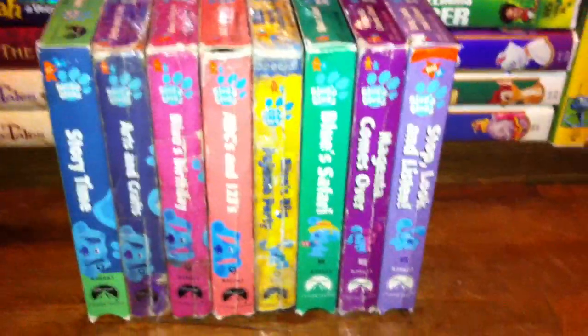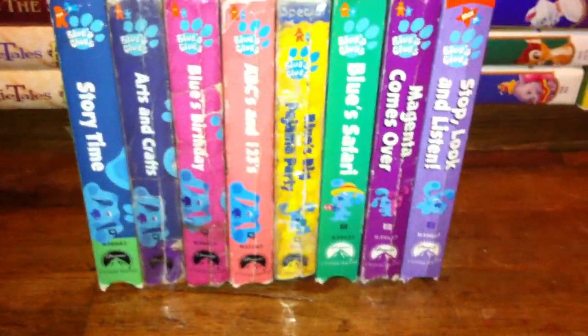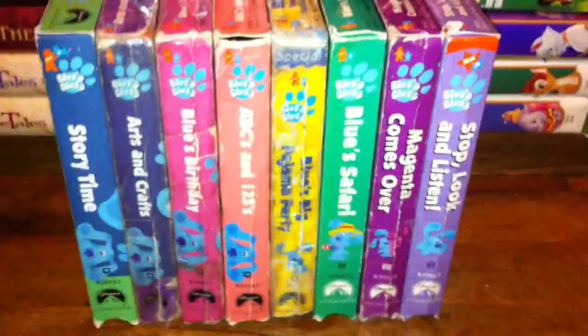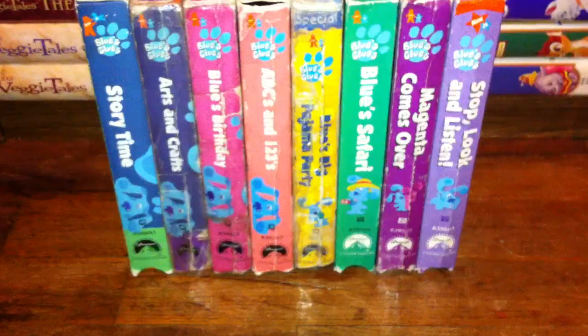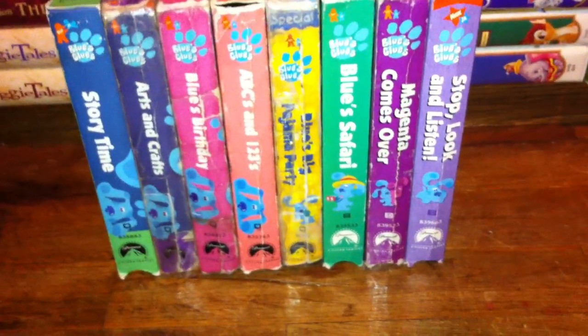Hey guys, it's me again. This video will be my Blue's Clues VHS collection. This is all I've got. I don't have Blue's Big Musical Movie or all kinds of signs anymore. I don't have Rhythm and Blue either, but I used to have those.